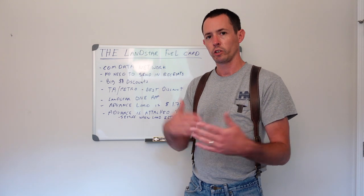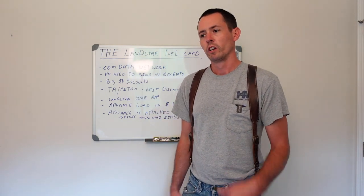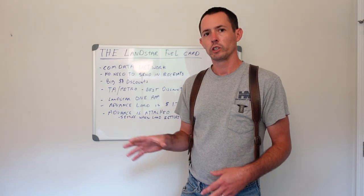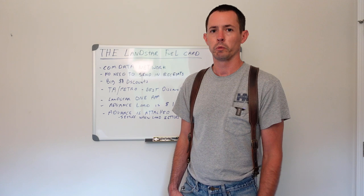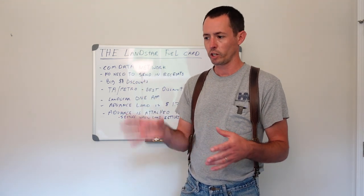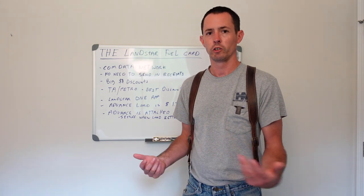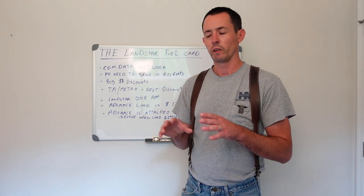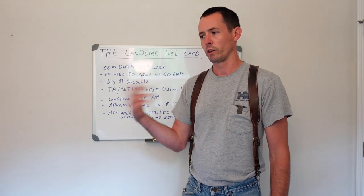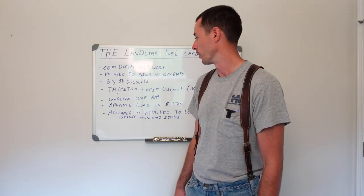It also helps you track what you're making per load. On your settlements you can see what each load comes out to after fuel and expenses. If you see a load on the board multiple times and you've done it before, you can quickly see what it nets out to, making it easier to decide whether you want to do it again. I'm going to do a settlement update tomorrow and show you that in more detail.